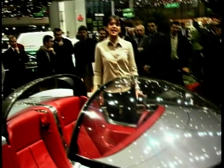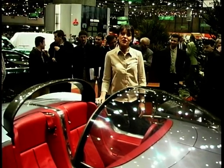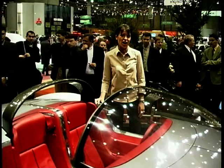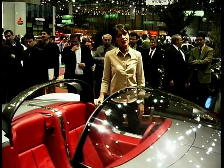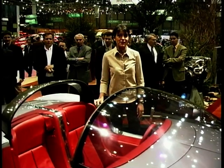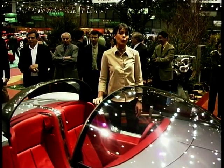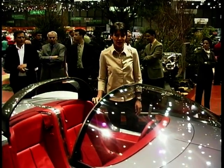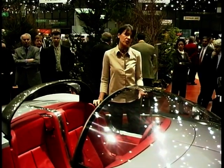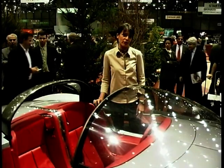It's a bit of a shock to discover that the sexy Feline is based on the sensible 607 saloon that's due to go on sale in the UK in July. Of course, it shows just how much a manufacturer can do with one platform — just ask Volkswagen, who seem to be intent on taking over the world with a platform from the Golf.